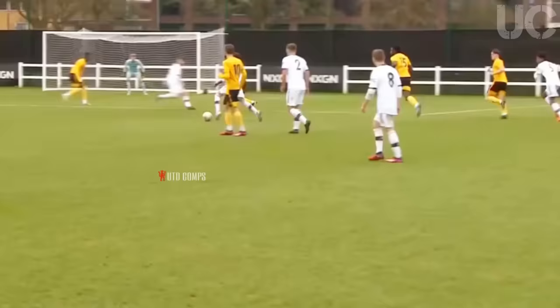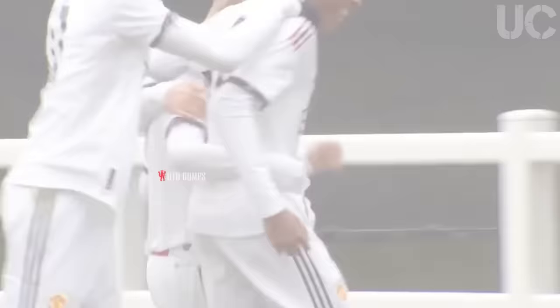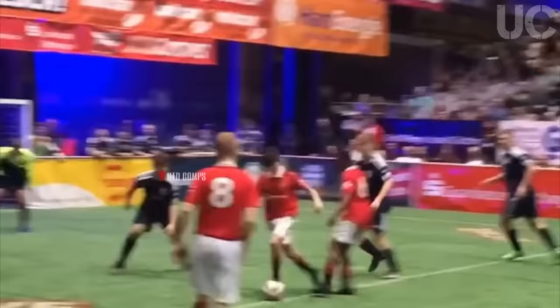Lacey is up to the edge of the penalty area, Lacey with the attempt. Oh my goodness me. Lacey from the edge of the penalty area with a left-footed dipper. And all of a sudden Manchester United have got two goals. He was blocked completely, and then, as we've seen him do on many an occasion, not just in this game but in others too, he loves to step inside and that is...